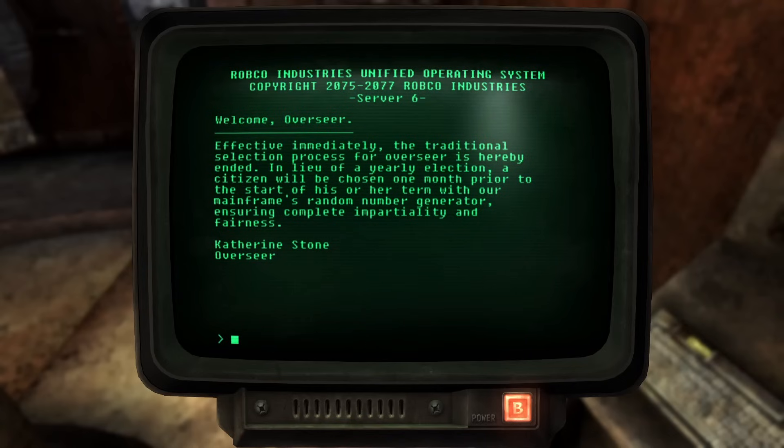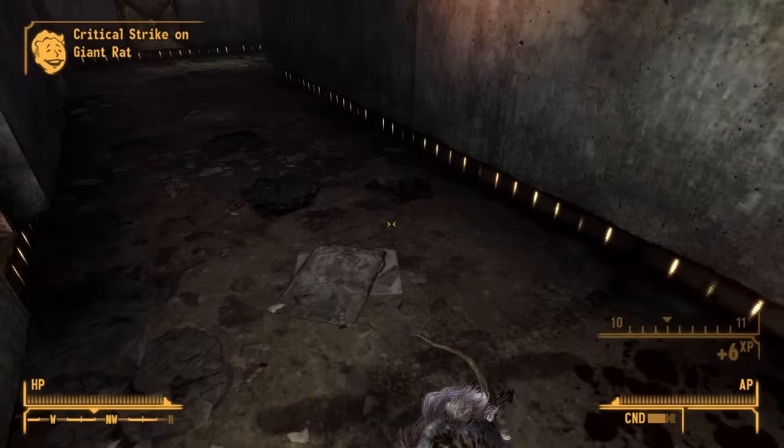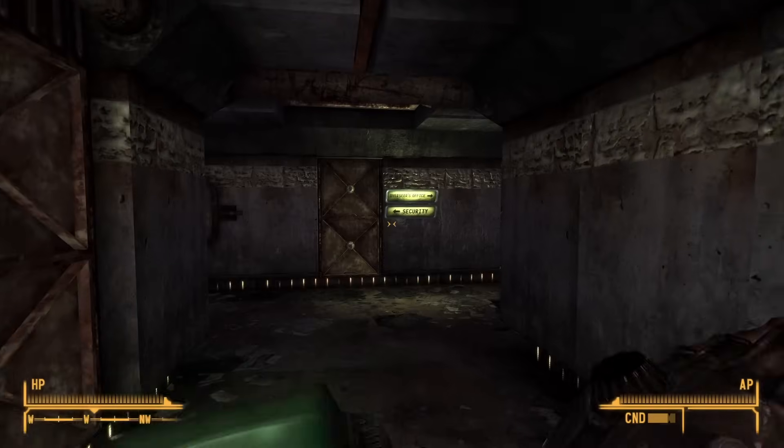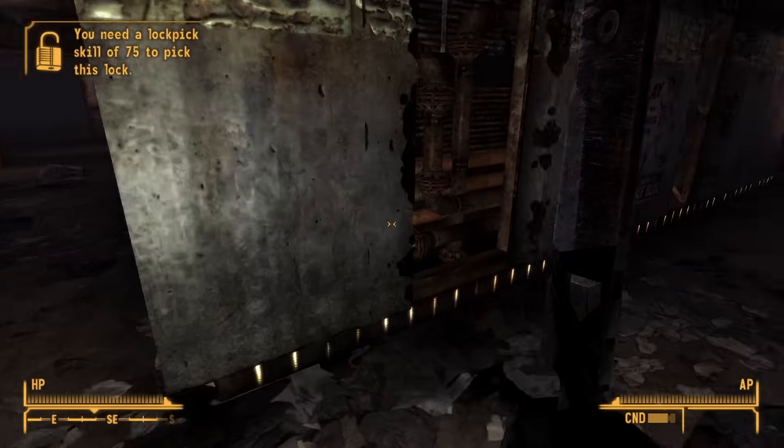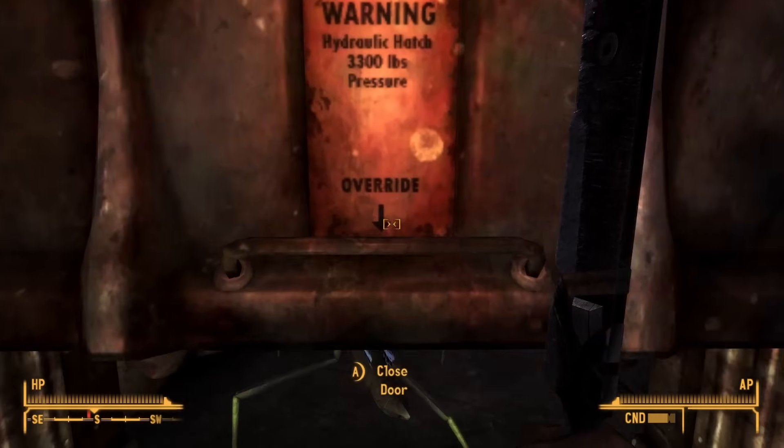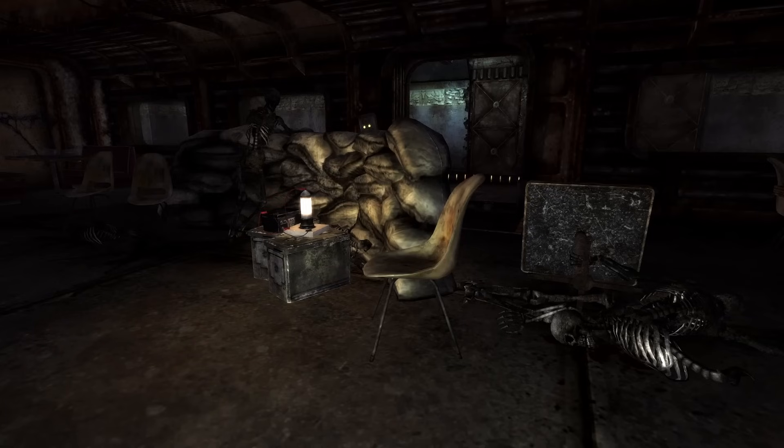Her first act as Overseer was to issue Overseer Order 745: "Effective immediately, the traditional selection process for Overseer is hereby ended. In lieu of a yearly election, a citizen will be chosen one month prior to the start of his or her term with our mainframe's random number generator, ensuring complete impartiality and fairness." With Order 745, the annual election and the influence of voting blocs were abolished — power was now shifted entirely to an RNG roulette. In response, Roy Gottlieb devised a countermeasure: he and the remaining members of the Justice Block armed themselves, seized control of vital resources such as power, food, and water, and planned a coup to claim direct power.